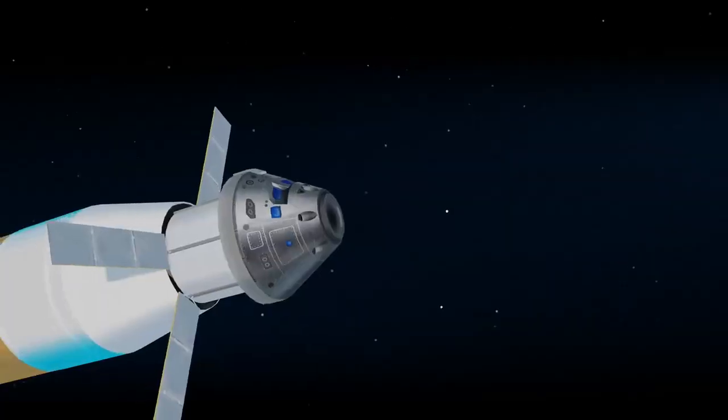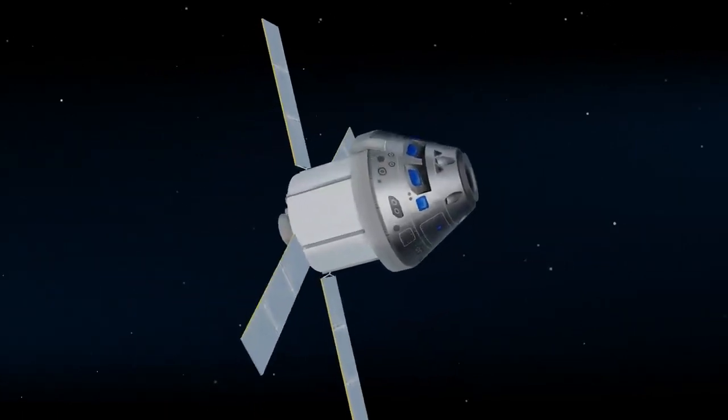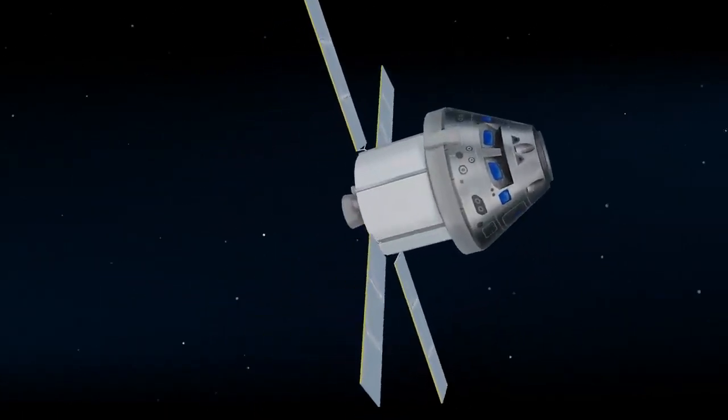Once this burn is complete, the upper stage of the SLS is jettisoned, and the crew aboard Orion coast for several days toward all that awaits them at the Moon.